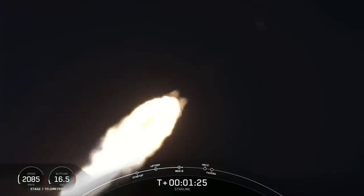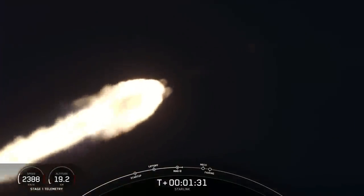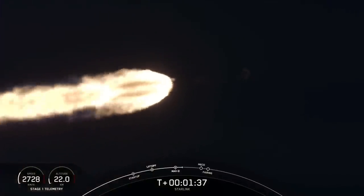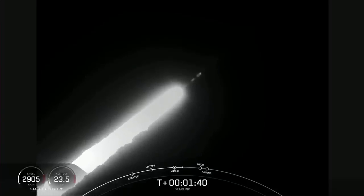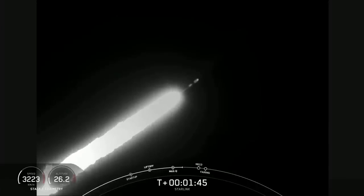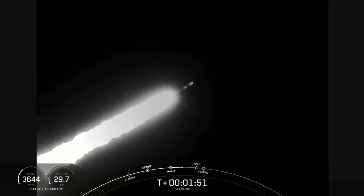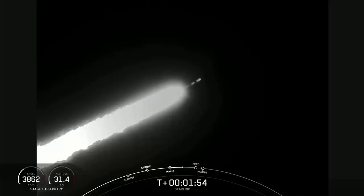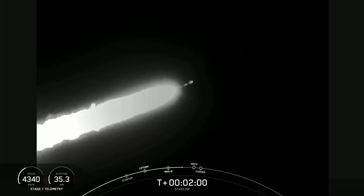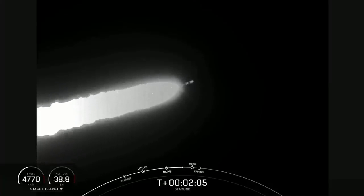Next, we'll have three events happening in quick succession. First, we'll have main engine cutoff, followed by stage separation, and then second engine startup one. Main engine cutoff is where all nine of those M1D engines on the first stage will shut off to slow the vehicle down in preparation for stage separation. This is where the first and second stages will separate, with the first stage starting to make its way back to Earth for landing, while the second stage continues on its journey to the third event of second engine startup one — where that single MVAC engine on the second stage will light up and propel the second stage, along with the Starlink satellites, to orbit.